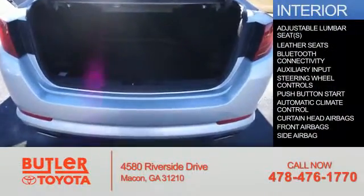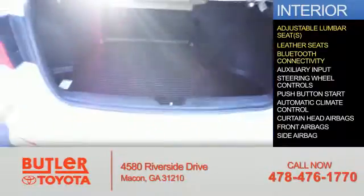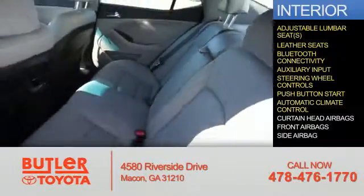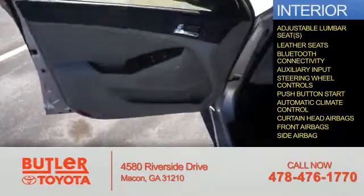Inside you'll find adjustable lumbar seats, leather seats, Bluetooth connectivity, an auxiliary input, steering wheel controls, push-button start, automatic climate control, curtain head airbags, front airbags, and side airbags.